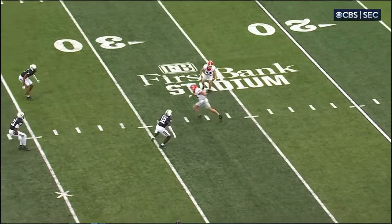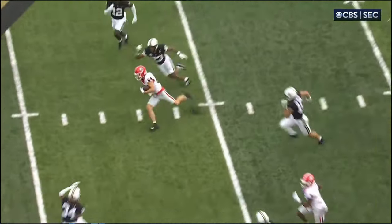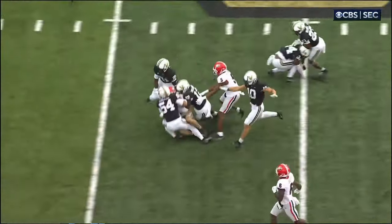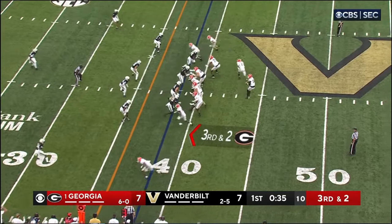Watch McConkie at the top of the formation. Everybody's concerned about Bowers. You see this all the time — double Bowers, double Bowers — it opens up all the underneath stuff for the other Georgia receivers. They can get it on fourth down, on third down.